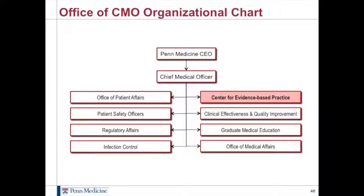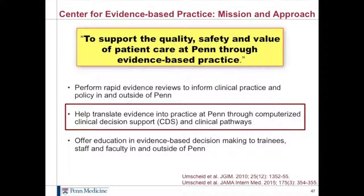Here are some of the institutional drivers for high-level evidence-based clinical pathways. Clearly we have public reporting and pay-for-performance on the left side, encouraging executives to think more about quality and safety. On the right, stagnant reimbursements and increasing costs of providing care cause executives to think more about the value of every dollar spent. That converges to support evidence-based practice, not just at the provider-patient level, but at the systems level. Our Center for Evidence-Based Practice and the Office of the Chief Medical Officer support many of these activities. Our mission is to support quality, safety, and value of patient care through evidence-based practice — through rapid evidence reviews, translation of evidence into practice through decision support, clinical pathways, and education in evidence-based decision-making.